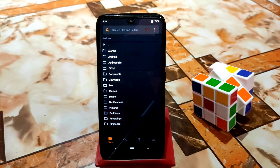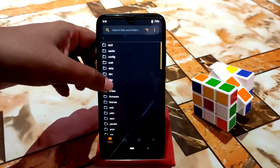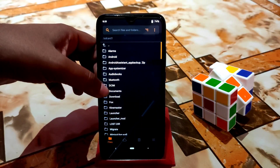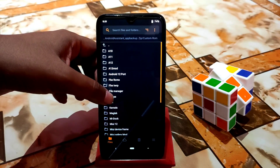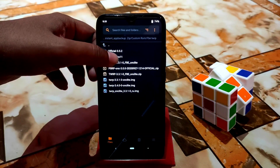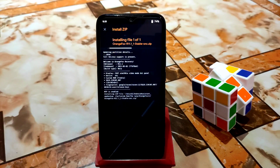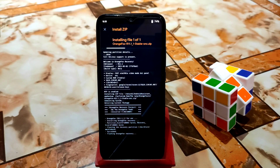Here you can see my device has already booted into recovery. I'm using Pixel Extended 4.1, which has the stuck problem in recovery. Navigate to the folder where you've stored your new Orange Fox recovery file. Select the file, swipe to flash, and it will reboot automatically to the new recovery.